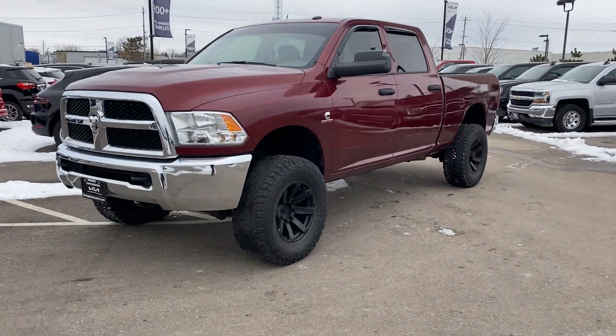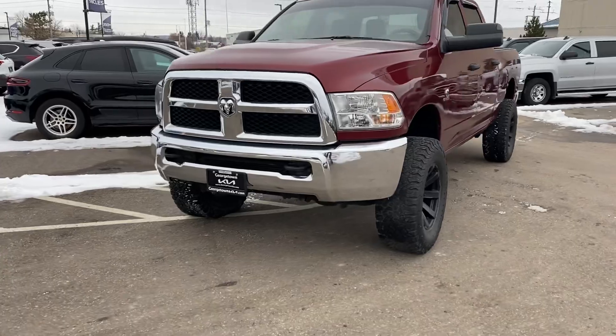Hi, this is Adrian here at Georgetown Kia. Just want to thank you for the interest in this 2018 Ram 2500.